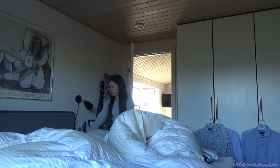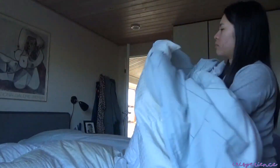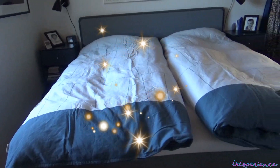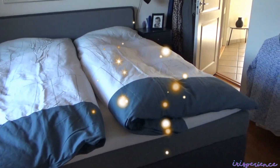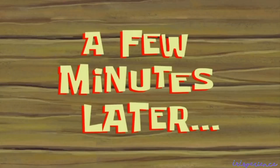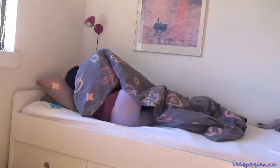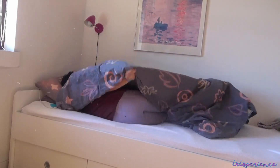Kailangan ko nang ayusin ang kama ng parents ko. Time to take a bath. A few minutes later — pagkatapos maligo, matulog. Pagod ako eh! Pagkatapos maligo — two hours later.